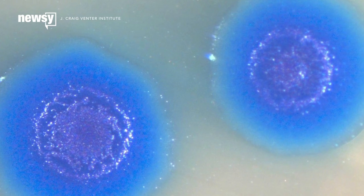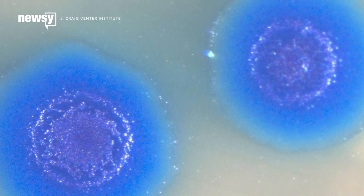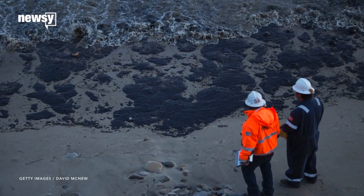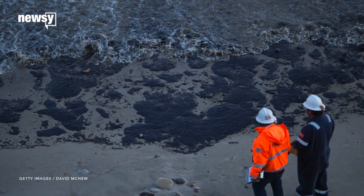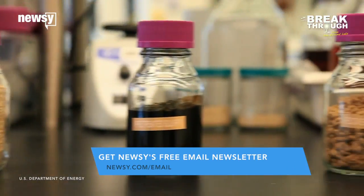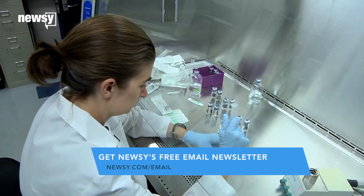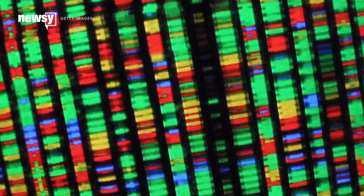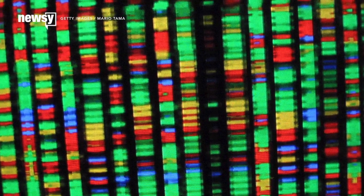But they don't intend to stop there — they want to put this streamlined lifeform to work. Bacteria are great at taking one compound and turning it into another. They're little chemistry labs, and many scientists believe using carefully built bacteria can solve a lot of the world's problems. Bacteria can turn switchgrass into biofuel as easily as brewing beer. They create all kinds of medicines, and can even generate electricity. A stripped-down lifeform can do all of that, with a lot of advantages.